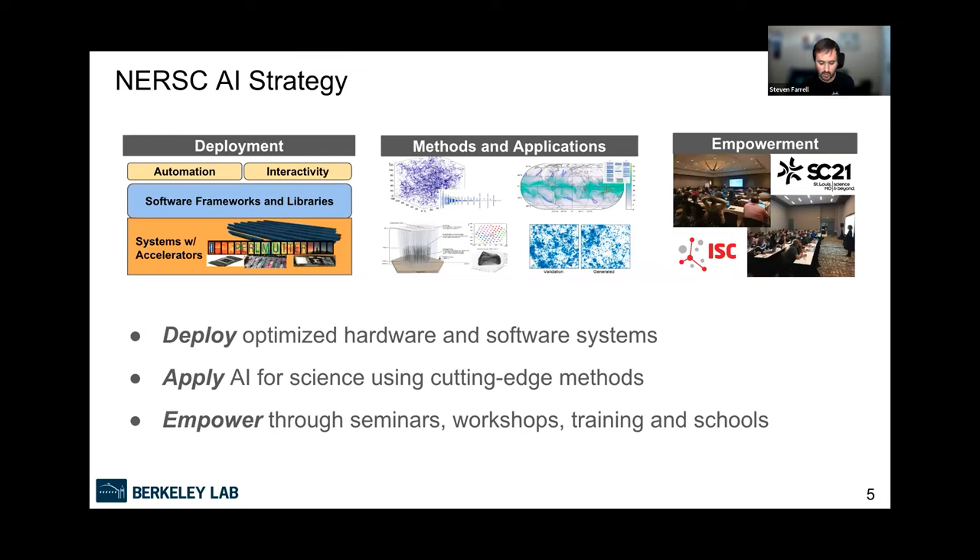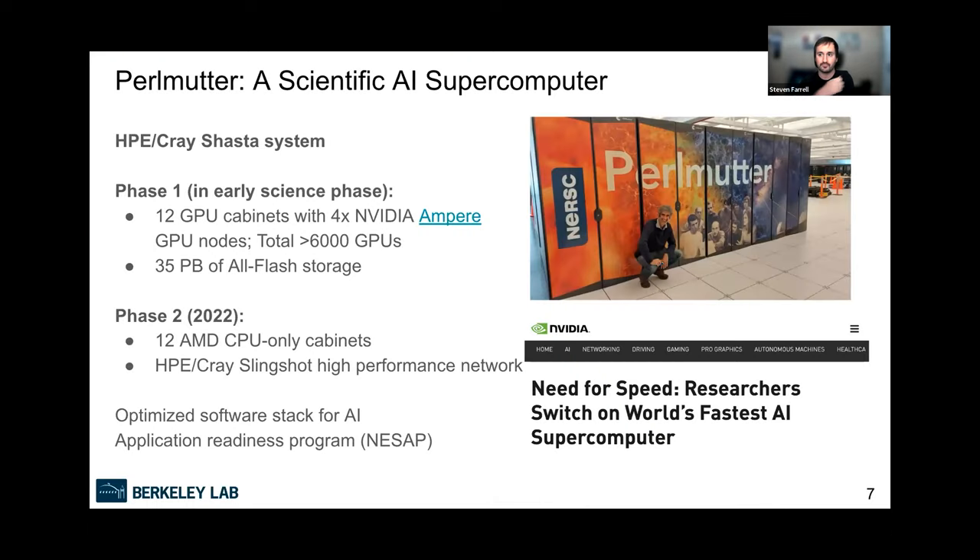Our strategy to support and enable cutting-edge AI for science falls into three categories. First, we deploy optimized systems for AI for science — both hardware and software. But that's really not enough; we also have to be in the weeds with expertise and push on methods and tools. We engage with scientists and have postdocs we hire at NERSC to work on research problems applying AI for science. The third pillar is empowerment — outreach, seminars, workshops, training events, and schools, of which this boot camp is one example.